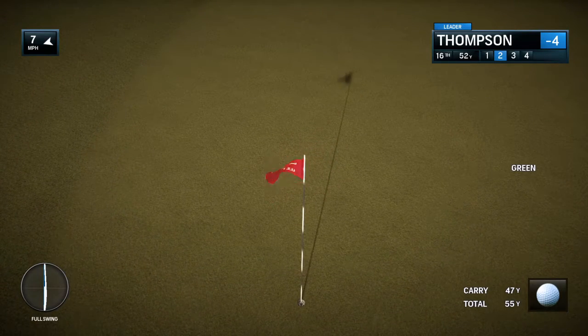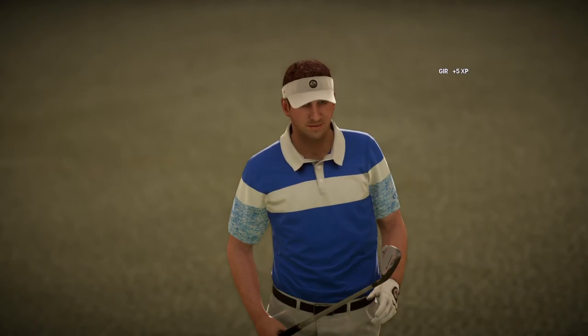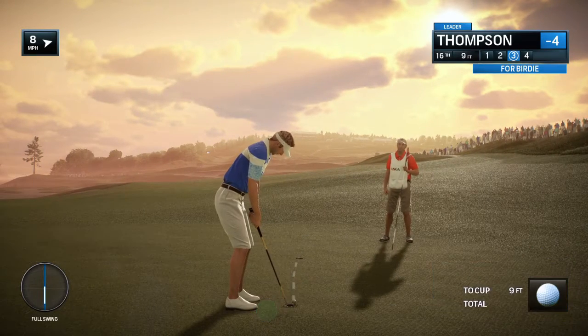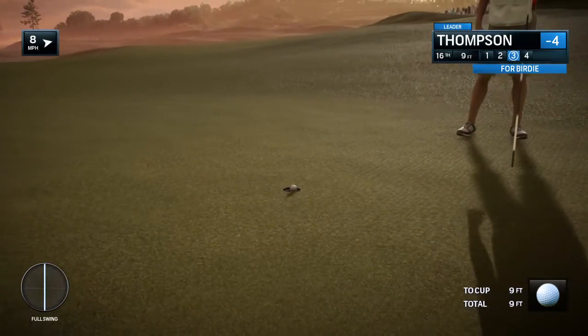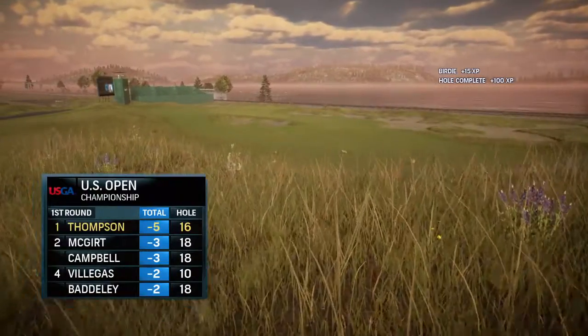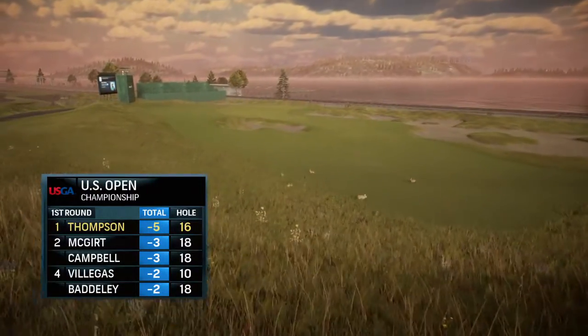Frank, he's knocking them down and picking them up — just taking pins out one after the other. Shouldn't be a problem here, but not a formality either. Just playing excellent golf. Five under for the tournament.